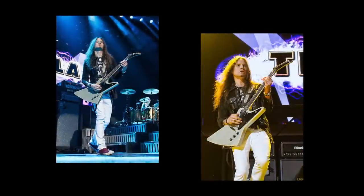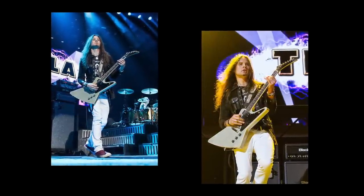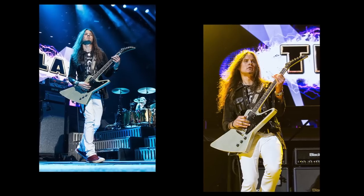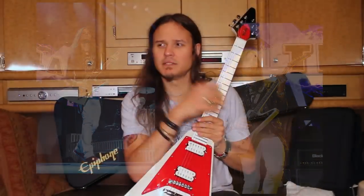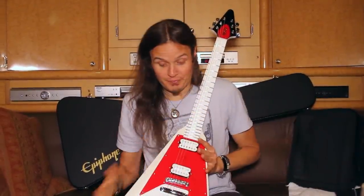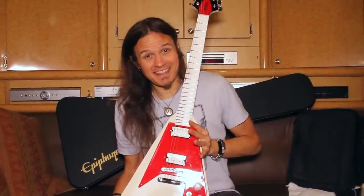I also have the Explorer Pro, which is a TV Silver. It's a super cool, unique finish where you can still see the grain of the wood. I use that on the Drop D song — Hank's House, which we'll be doing every night. This one is now going to make its way into the set immediately.